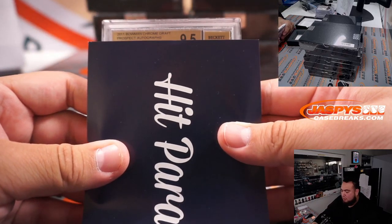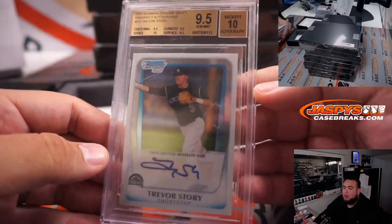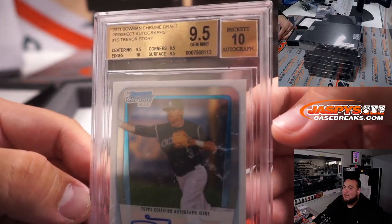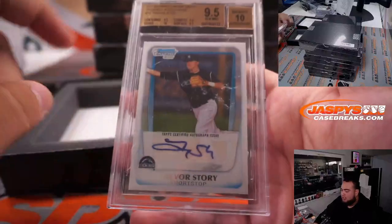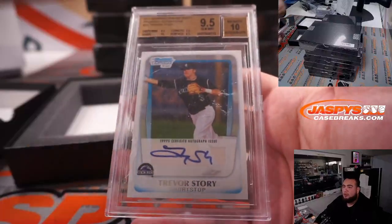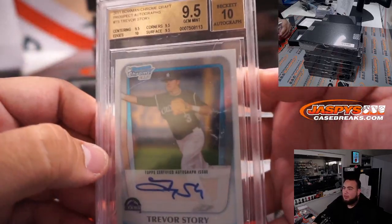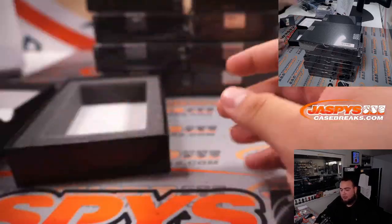2011 Bowman Chrome Draft Picks — wow, Trevor Story, Colorado Rockies, PSA 9.5, that's a gem-plus. Remember when everybody was chasing Bryce Harper's and throwing away Trevor Story's, and then he got really good out of nowhere and just exploded. That's Rockies — Roger, there you go man.